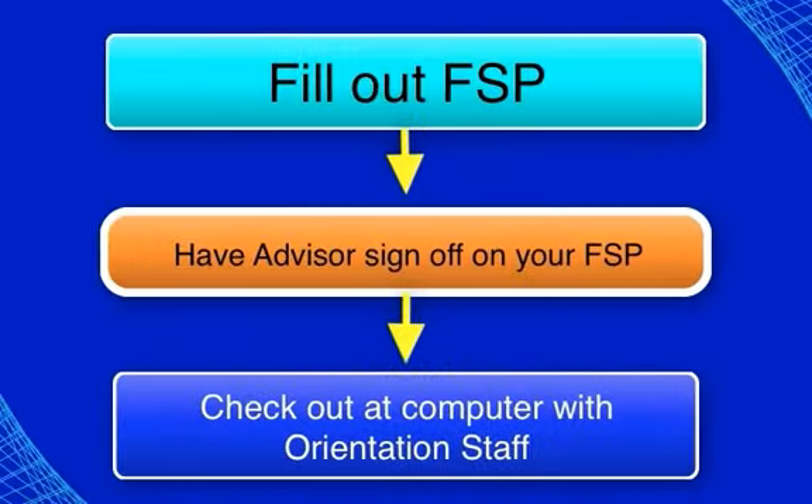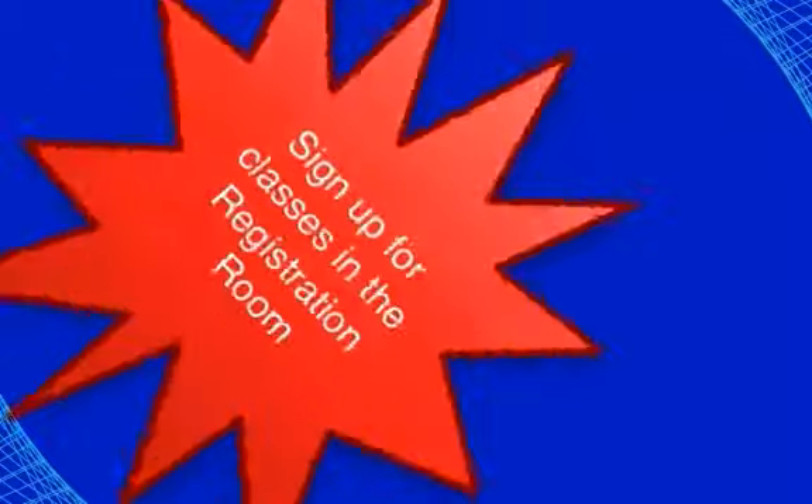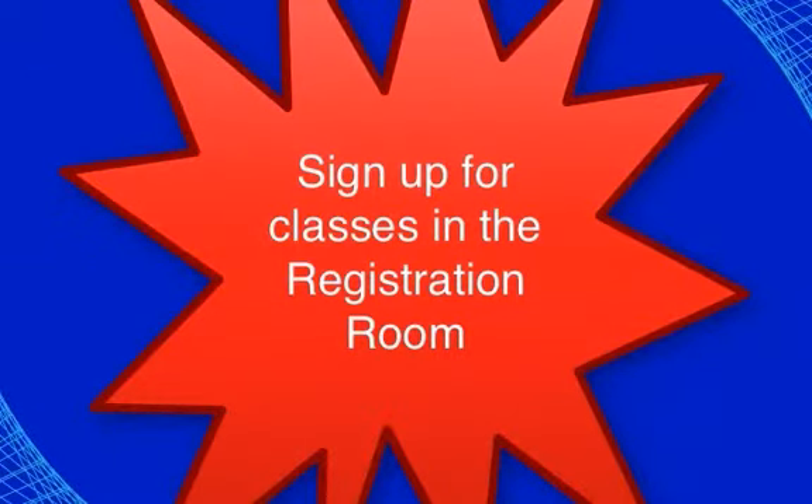Here are the steps to completing this advising session. Fill out your first semester plan with information about you and the classes you are planning to take based on this presentation. Present your plan to an academic advisor — the advisor will initial this form if you have selected the correct classes. Take your initialed first semester plan to one of the orientation staff members, who will check you out of the orientation on the computer. If you do not check out with a staff member, you will not get credit for completing orientation and will be required to repeat the session. After checking out, you are welcome to join us in the registration room if registration is open for this session.